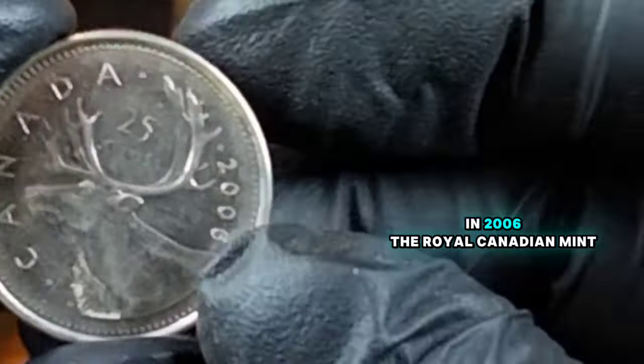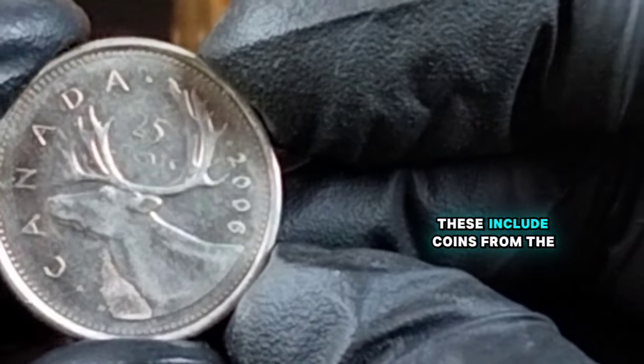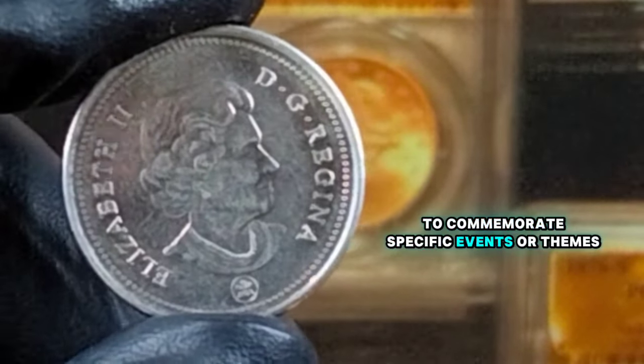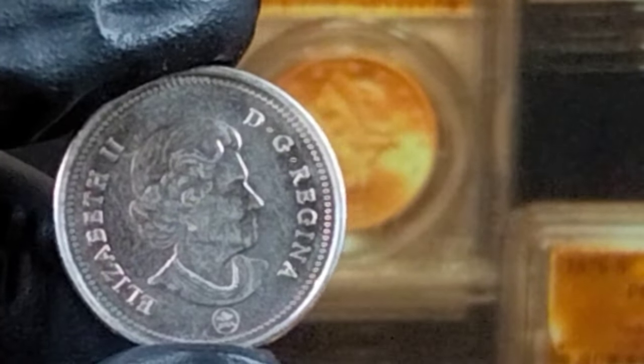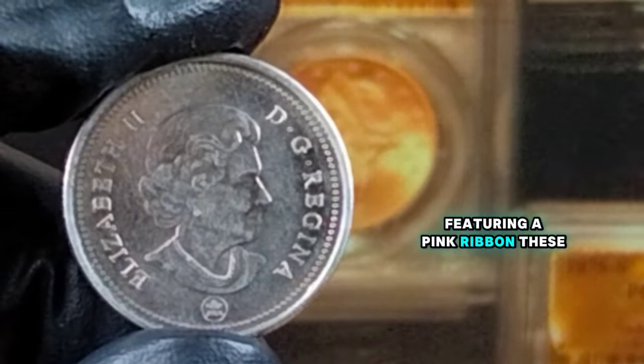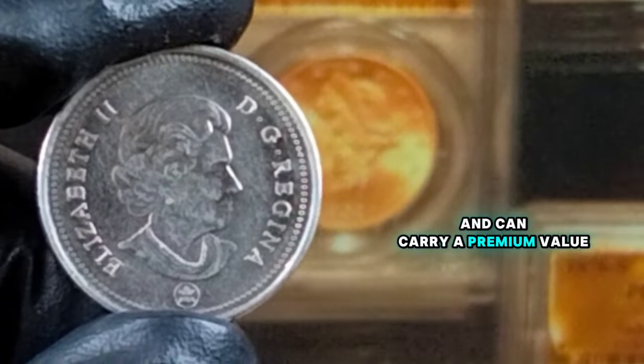In 2006, the Royal Canadian Mint produced several varieties of the 25-cents coin. These include coins from the Winnipeg Mint and some special edition quarters with unique designs to commemorate specific events or themes. One notable special edition is the breast cancer awareness quarter featuring a pink ribbon. These special editions are highly sought after by collectors and can carry a premium value.